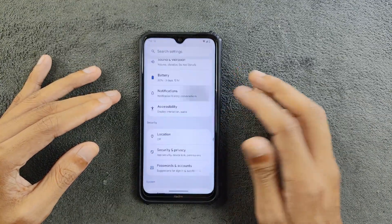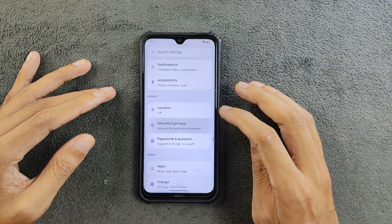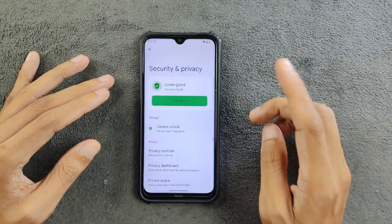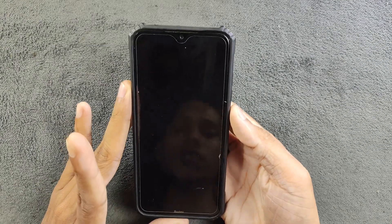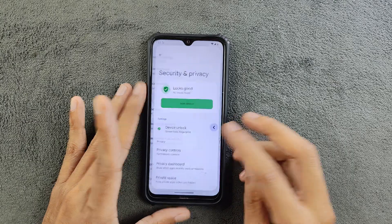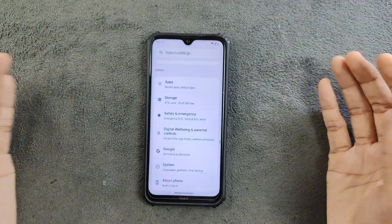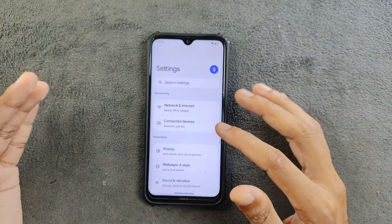In terms of notifications, it's pretty similar — nothing new to find here. Under Security and Privacy, we do have Private Space, which was introduced in Android 15, so that's present. There is no face unlock, but fingerprint unlock is working flawlessly with no delay in unlocking or re-locking the device.